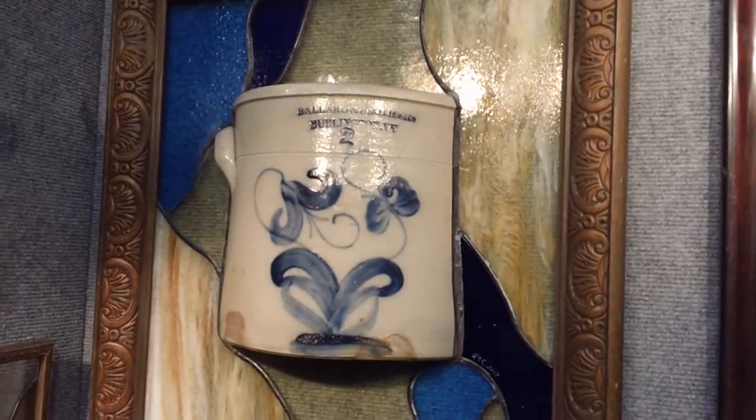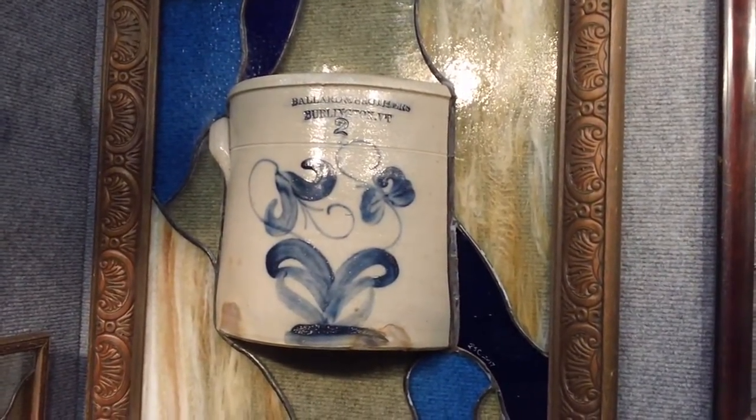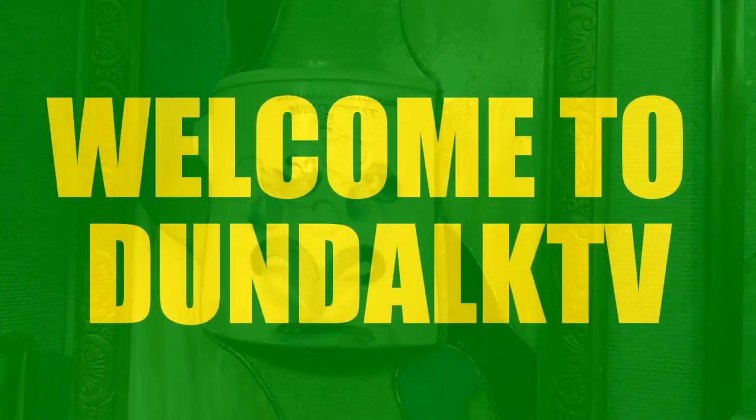So did you go to school to learn how to do this, or are you self-taught? I'm self-taught. Came home one day and made a lampshade out of chunks that I had.